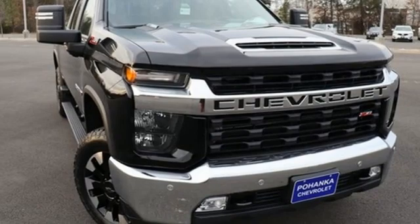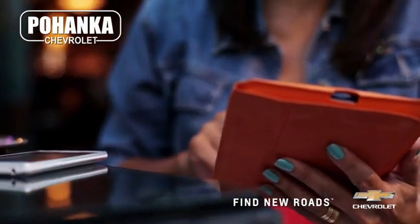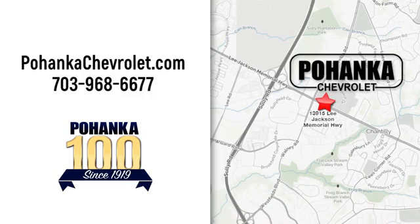Chevy. The time is now. See it for yourself today. Spend less time shopping and more time enjoying your new ride at Pojenka Chevrolet. We're conveniently located at 13915 Lee Jackson Memorial Highway, Route 50, in Chantilly.